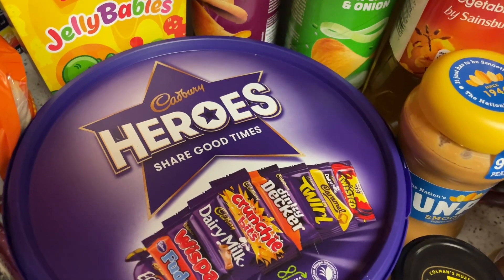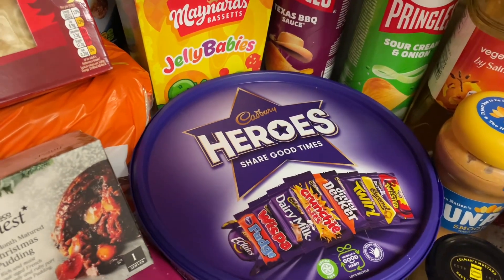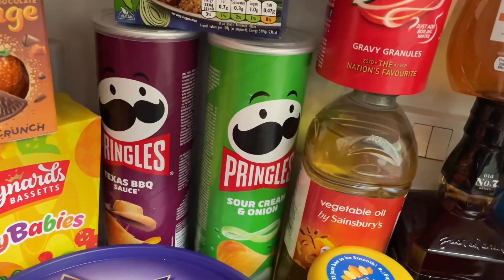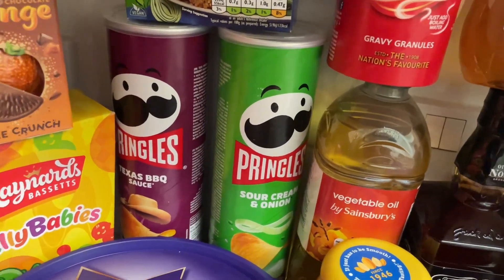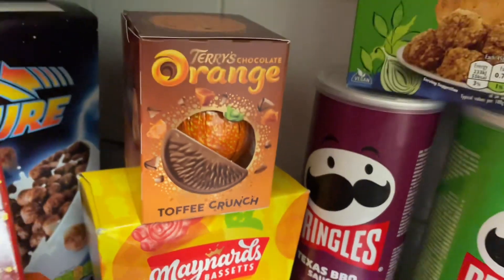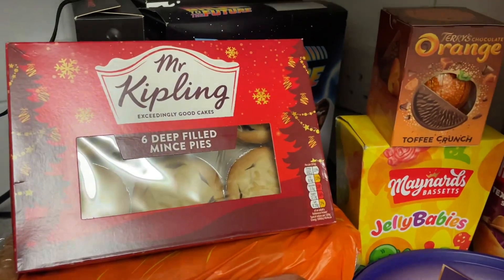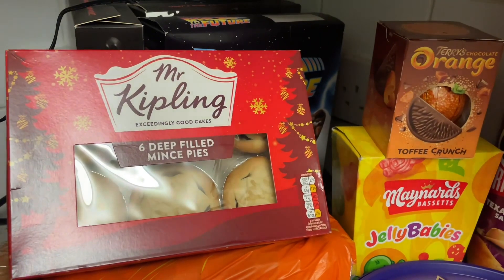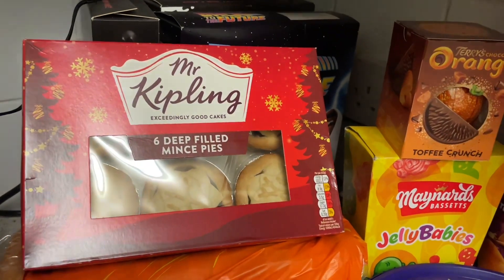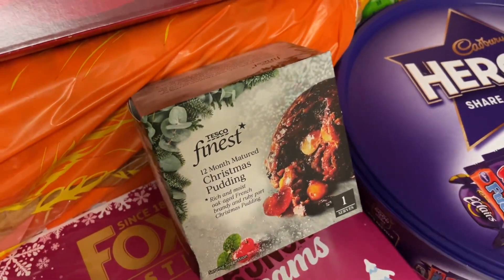You need a tub of sweets — for me it's Heroes, probably the best one out there. Celebrations second, Quality Street third. I got some stuffing balls, Pringles for £1.50 each on the Clubcard, some jelly babies. And there's a Terry's — this one's toffee crunch, I've not tried that one before so that'll be interesting. And it has to be Mr Kipling in my opinion — some supermarket basic brands are okay but Mr Kipling does it for me, very tasty.